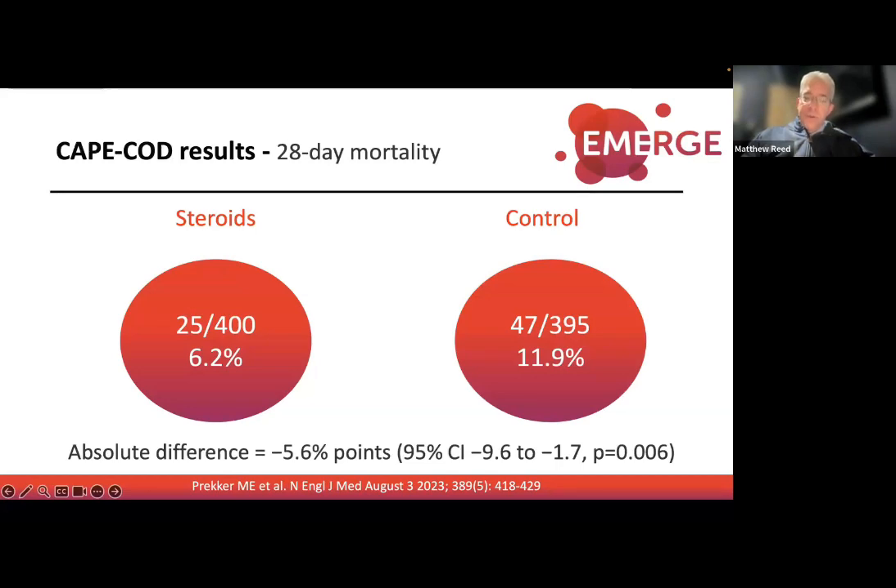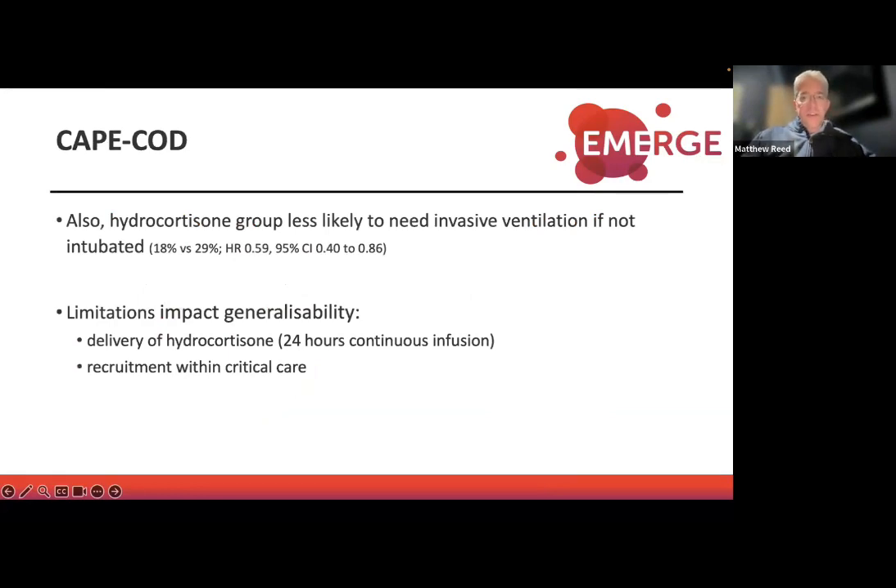Results: mortality was 6.2% in the steroid group and 11.9% in the control group — a huge mortality benefit for early hydrocortisone in community-acquired pneumonia. The study also showed that patients not yet intubated but heading to critical care who received hydrocortisone were less likely to go on to need intubation. However, this trial was only within critical care. The hydrocortisone was given as a 24-hour continuous infusion, making it harder to deliver in the ED.